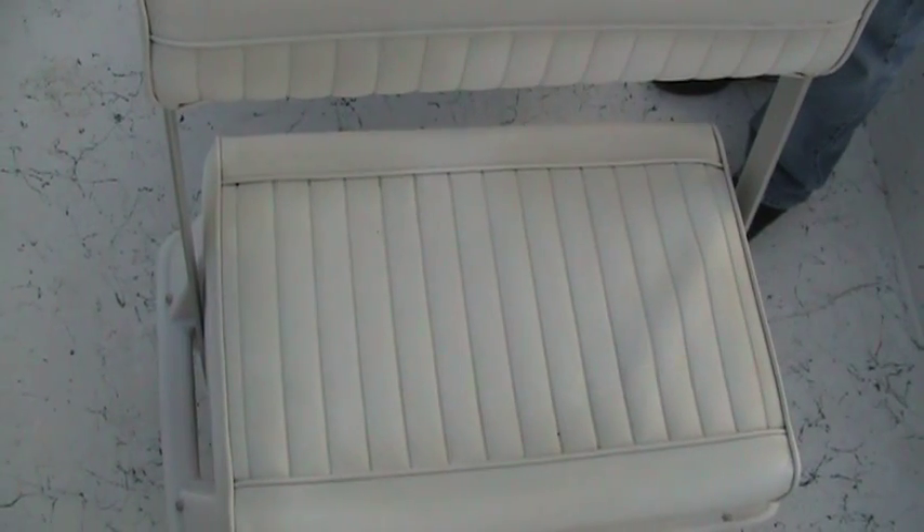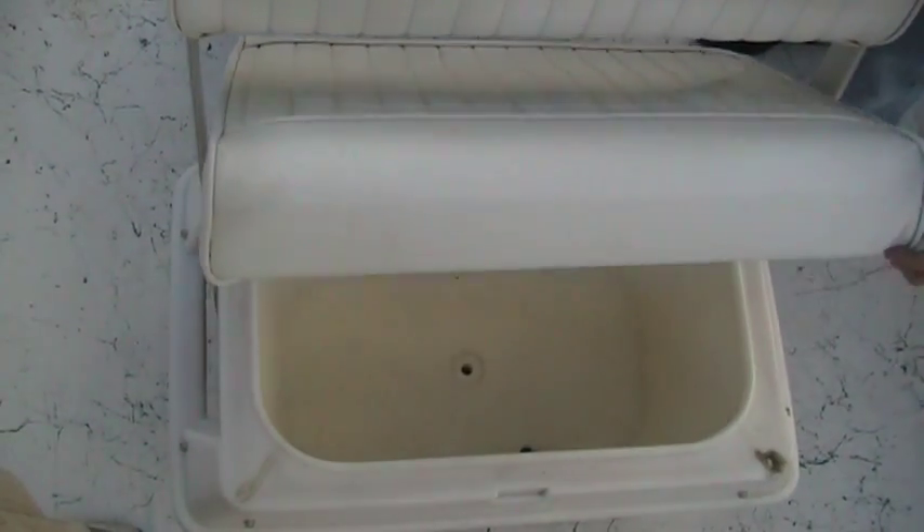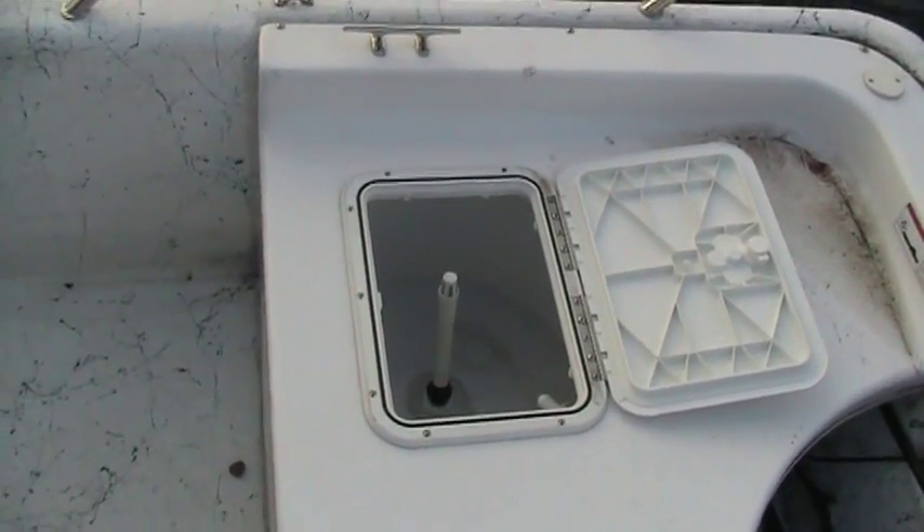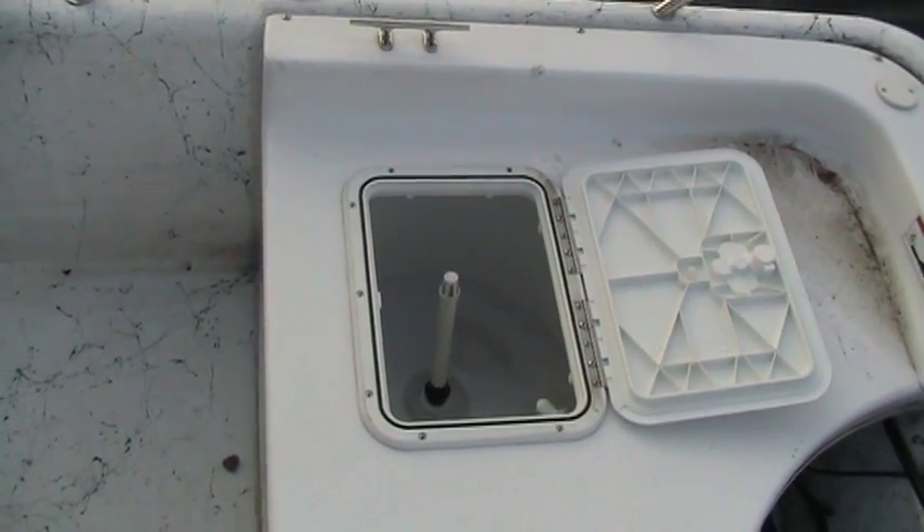The two-person seat located at the helm is also equipped with an optional cooler. This boat is also equipped with a 12-gallon aerated live well.